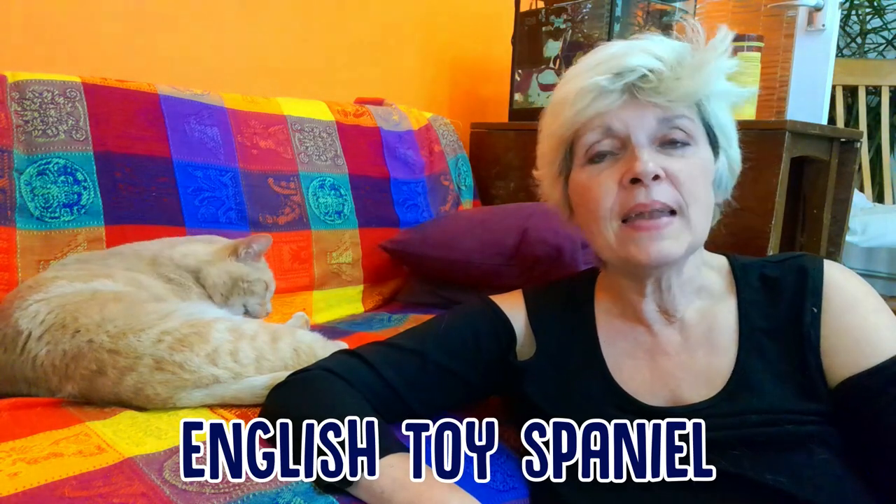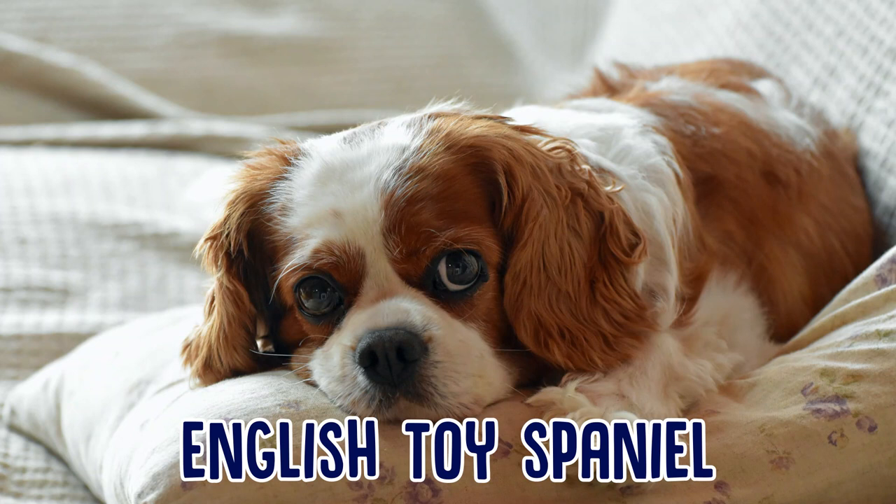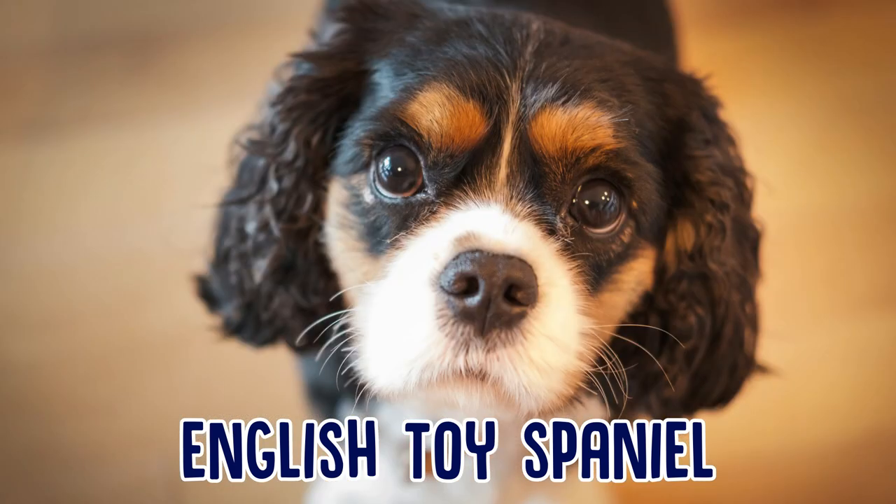The English Toy Spaniel. Now this type of Spaniel is a wonderful dog — it's a bright and loving lap dog, so it's used to being pampered. They used to belong to kings; they were bred to be royal companions, but they are very much a doggy dog for anyone.